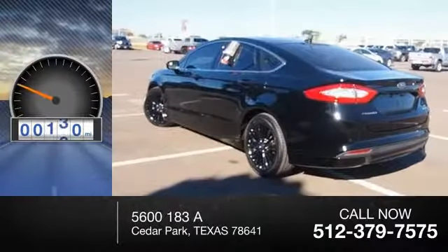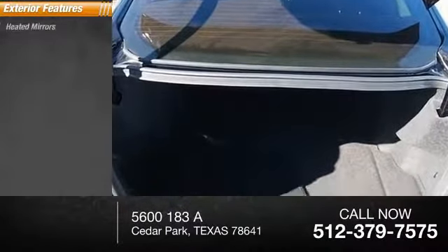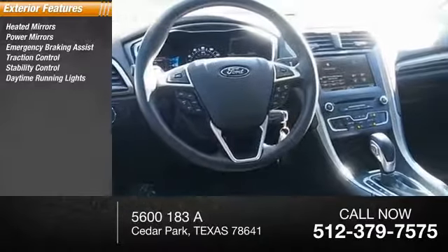This vehicle has less than 40,000 miles. Here are some of this vehicle's great options: heated mirrors, power mirrors, emergency braking assist, traction control, stability control.